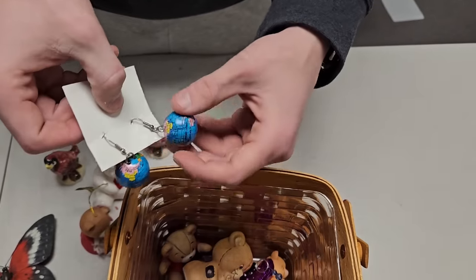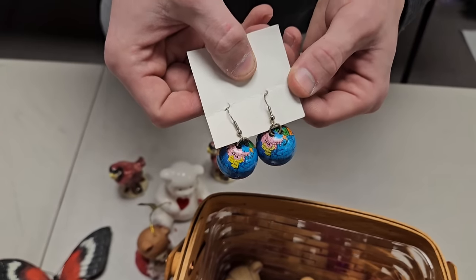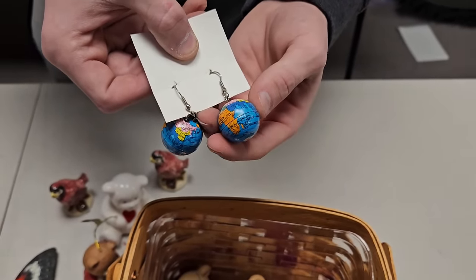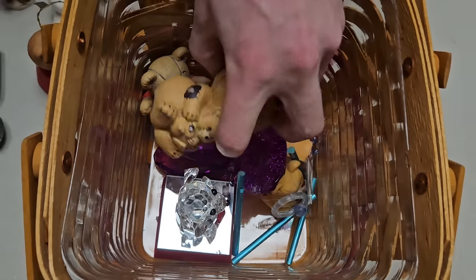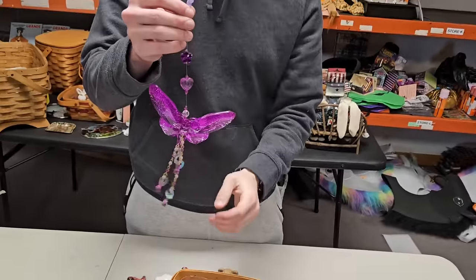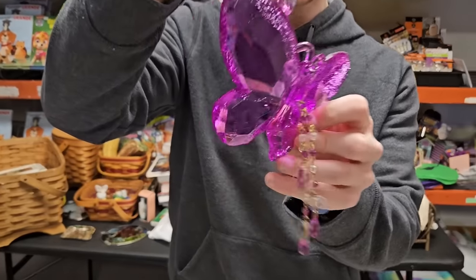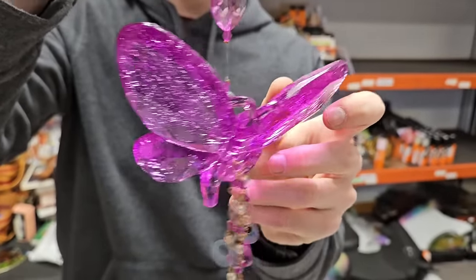We found these little world globe earrings — really nice. And there's a nice bear, a butterfly, and this cool hanging butterfly piece. If you look closely at the wings it's got this crackle glass texture — it's really cool. It looks like crackle glass, really like these.